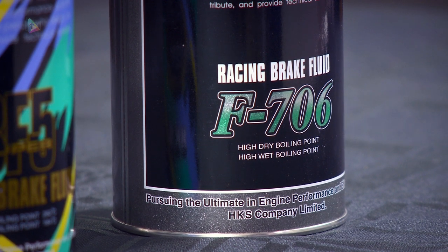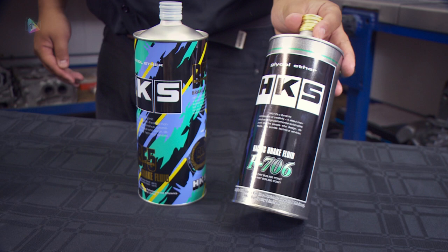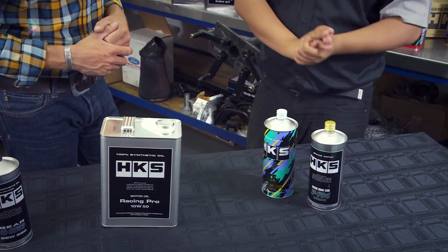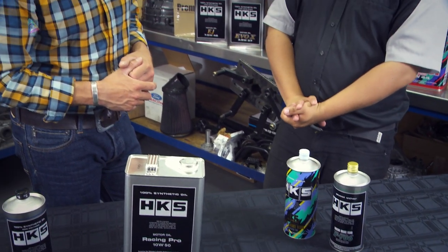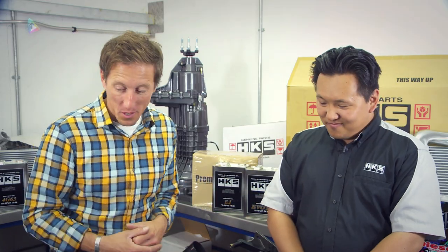Finally, our brake range. We have two types of brake fluid: the VF5, Super VF5, and the F706. It's worth noting the F706 has a dry boiling point of over 300 degrees Celsius — so very high performance. If you ever get that far, you're in trouble. Absolutely brilliant.